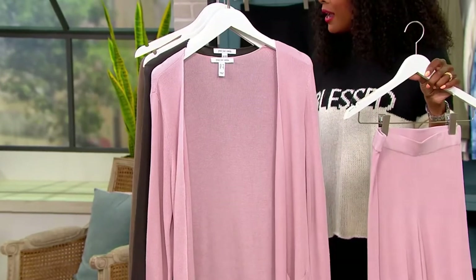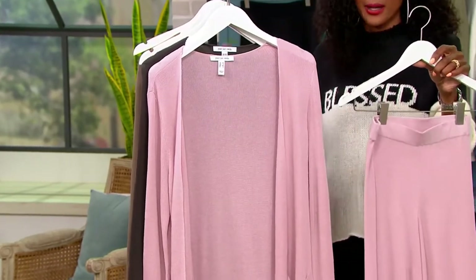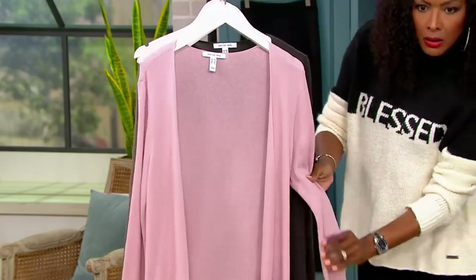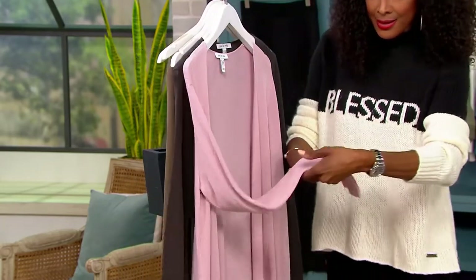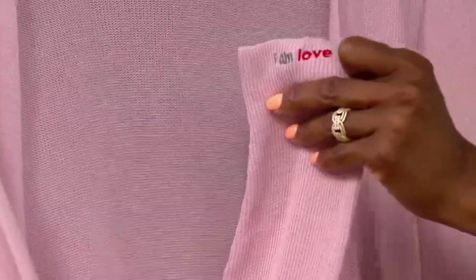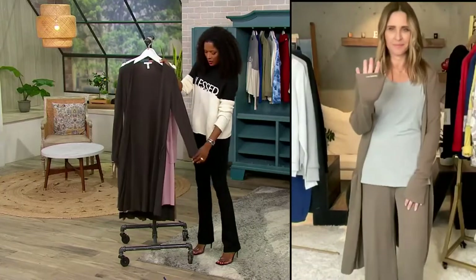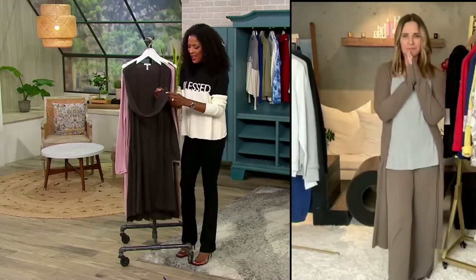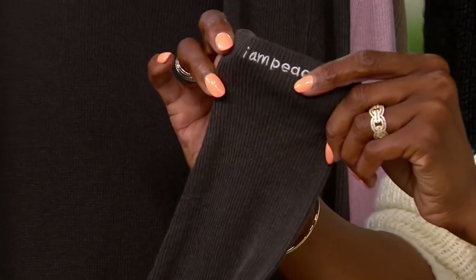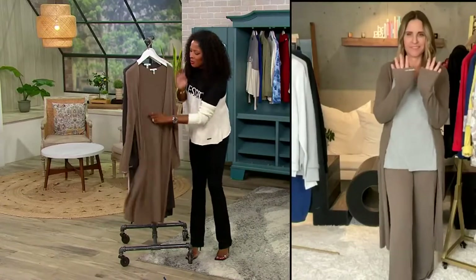So let's talk about the fabrication, Alina. This is 60% cotton, 40% rayon. There's a message on the wrist — look at this. I found it. Oh my goodness! I am love — is it on everyone? It is. So "I am love" is on the Mandy Pink. On the pewter — I am peace — and it's embroidered in there. And on the walnut — I am happy.